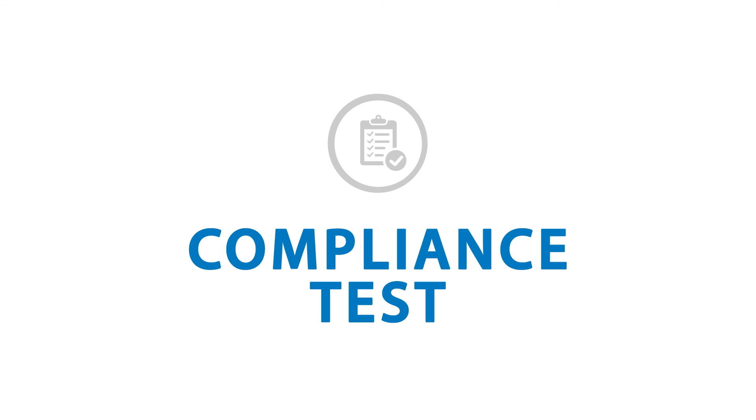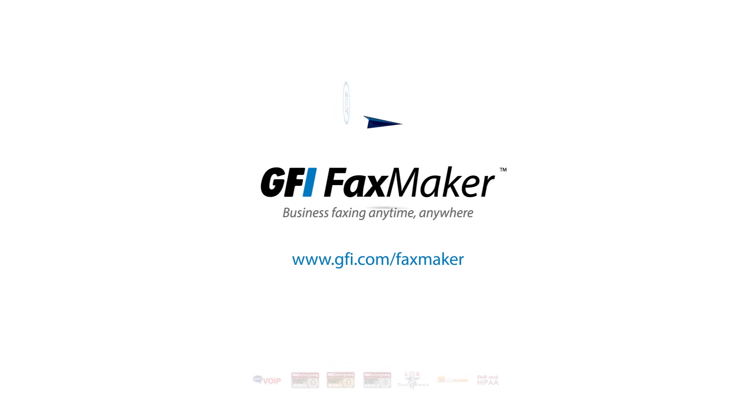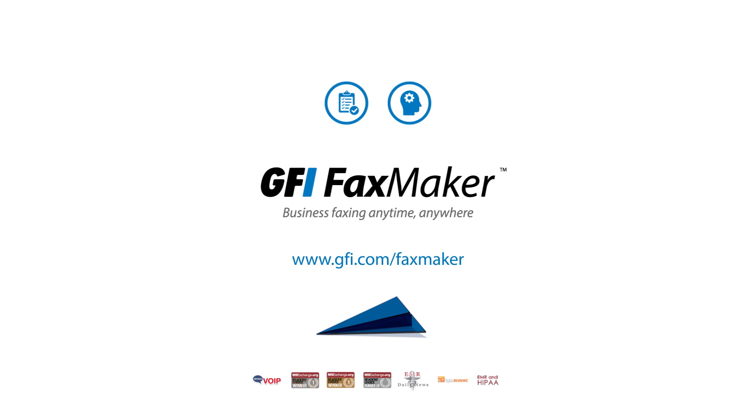Don't risk failing your compliance test when GFI FaxMaker can put your mind at rest. It's a specialist, paper-free fax solution that makes being compliant easy and affordable. It scales with your business, and it's kinder to the environment, too. Download your free 30-day trial now.